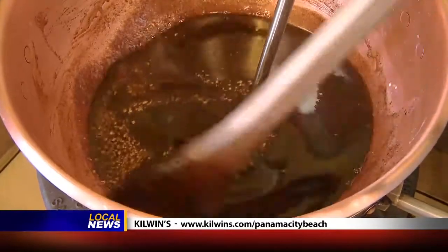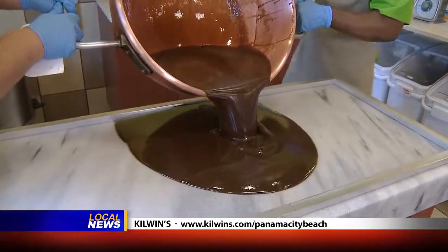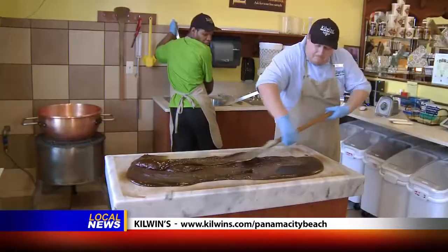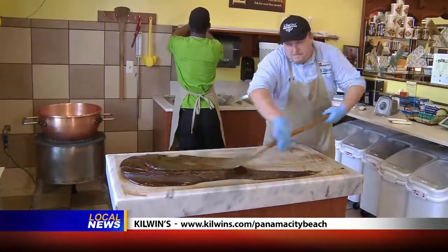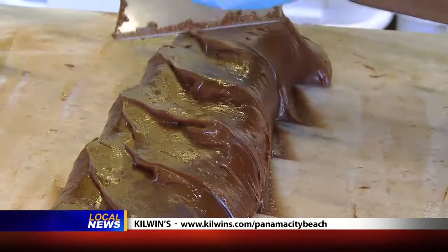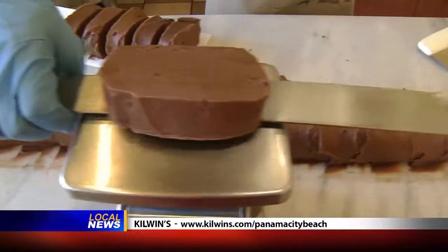Many candies here at Kilwin's are made in house. The fudge, for example — it's a physical, labor intensive process. The fudge has to be paddled and turned on a marble slab the entire time it's cooling, which breaks down the sugar crystals and gives you that smooth, chewy texture that you love so much.